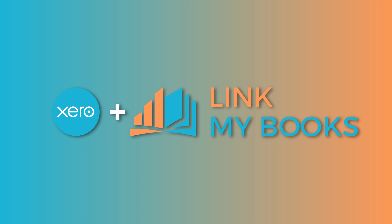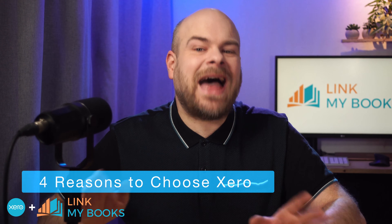First up, we have Xero. Xero is a cloud-based accounting software designed for small to medium-sized businesses. It's user-friendly, packed with powerful features, and a favourite among Etsy sellers when paired with Link My Books. Here are four reasons why Xero combined with Link My Books is a standout option for financial management.